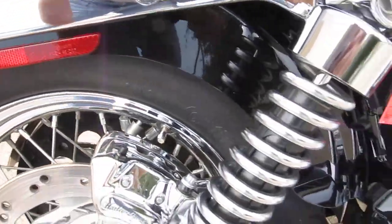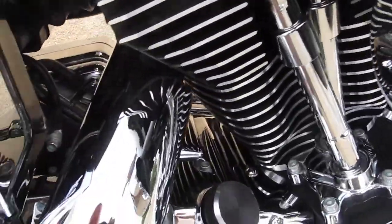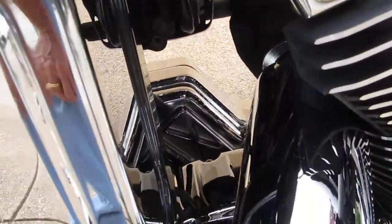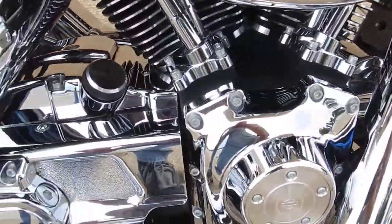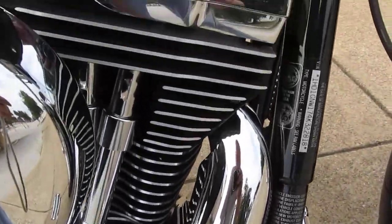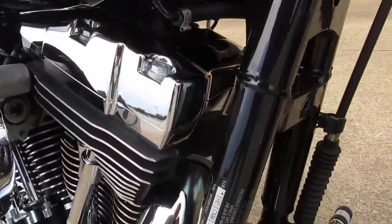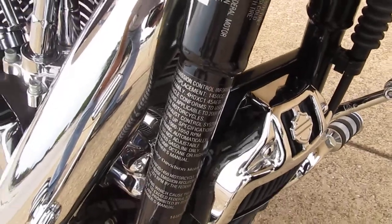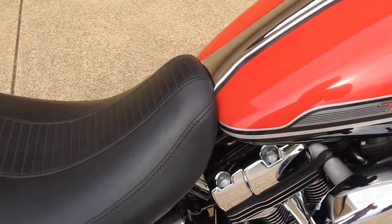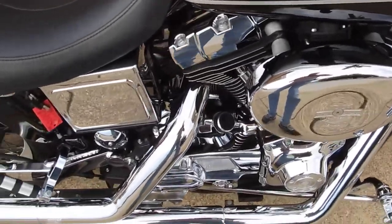Chrome brake caliper, Vance & Hines pipes. Lots of engine chrome in here — all of the inner primary, the engine covers. It does have a chrome inner primary cover on the other side. Just very, very clean, very well taken care of. It's also a fuel injected bike — it was the first year that the Dynas were fuel injected. It had a chrome voltage regulator cover. It's just sweet. It is a twin cam 88 motor with the five speed.